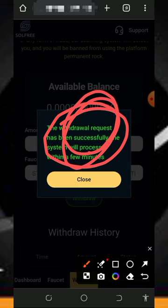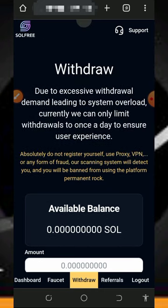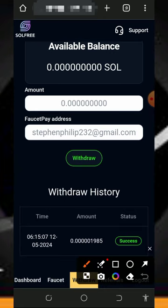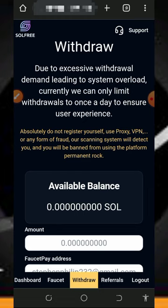You can see we requested to withdraw 1,900 Solana to our FaucetPay account. This website is very fast with payments — after a few minutes, when we check our FaucetPay account, the Solana has been successfully deposited. That's how the platform works — you can jump in and start claiming free Solana tokens without any deposit or investment.